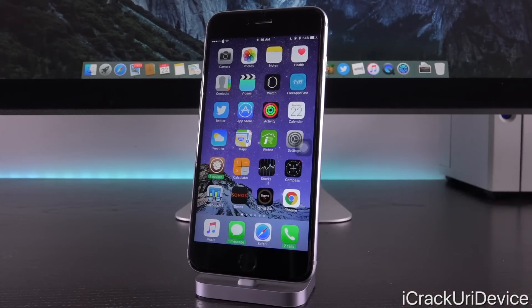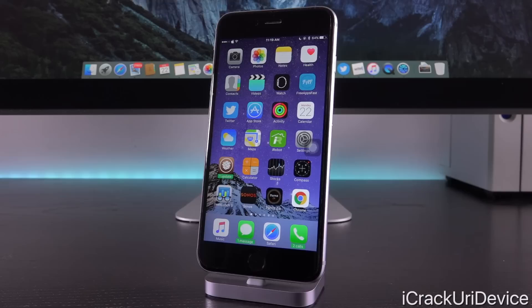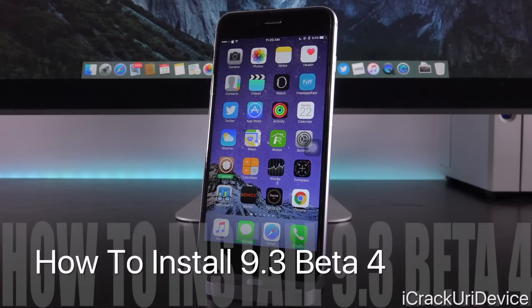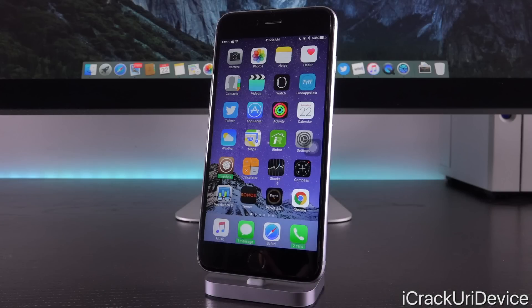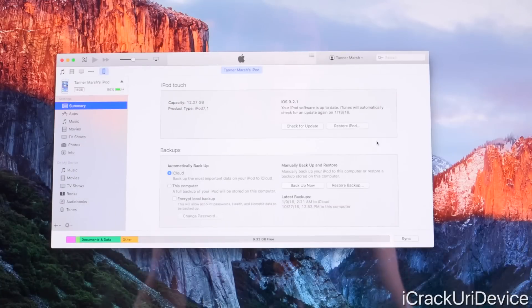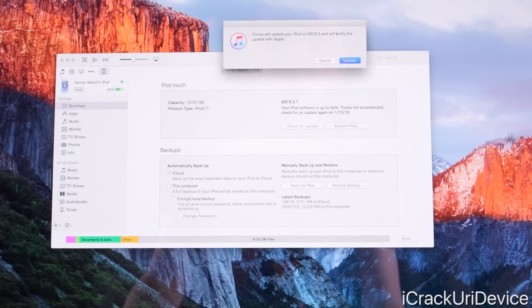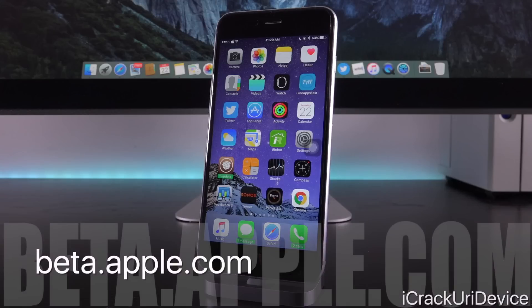That's really it for iOS 9.3 beta 4 — no other notable changes — which means a public release is most likely near. For those who want to install beta 4, plug your device into your computer via USB, launch iTunes, ensure you have the corresponding IPSW downloaded, then hold Shift on Windows or Option/Alt on Mac and click 'Check for Update'. Point it to the beta 4 IPSW and proceed. You'll retain all your data. You can also wait for the public beta at beta.apple.com.